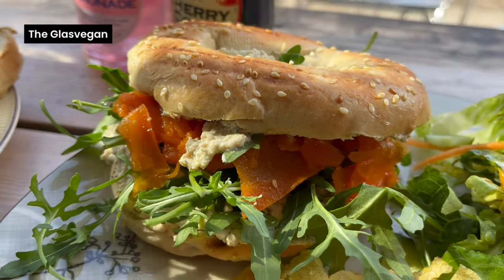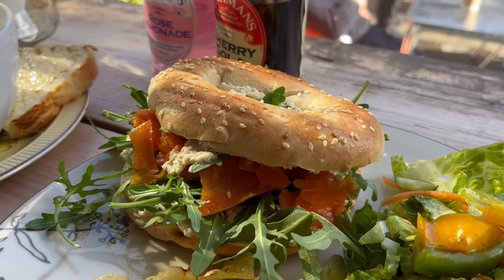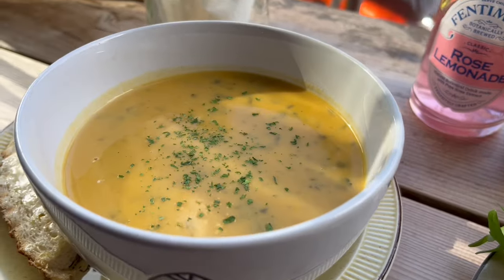Lunch is at the brilliantly titled Glasvegan. We've got a smoked salmon bagel and a sweet potato soup.